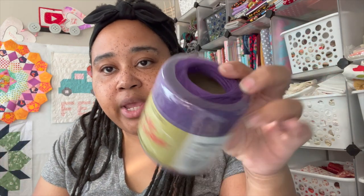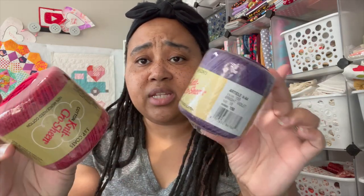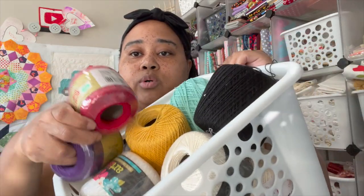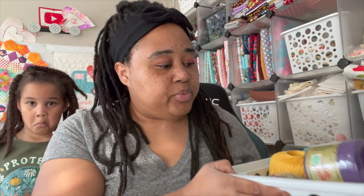The last things I got were some crochet thread, which is what I use for big stitch quilting. These were 50 cents a piece. I have a bin of all my quilting crochet thread, and as you can see this one was regularly $2.99, so 50 cents is a great price.